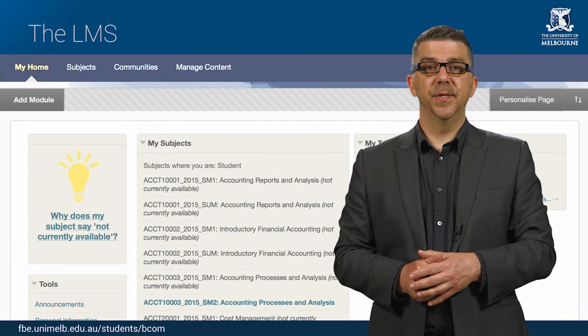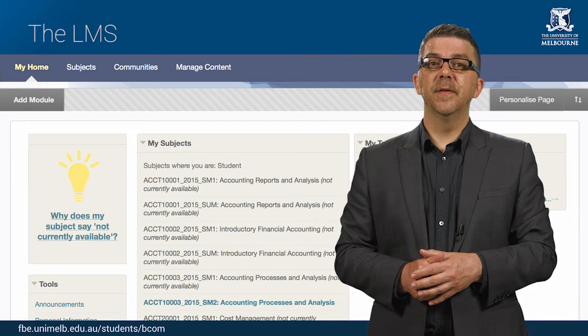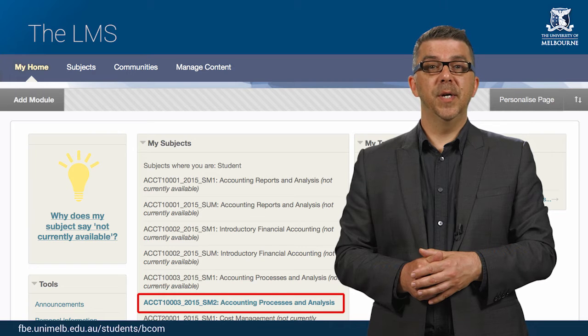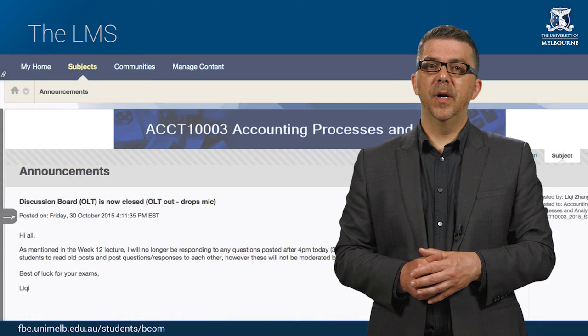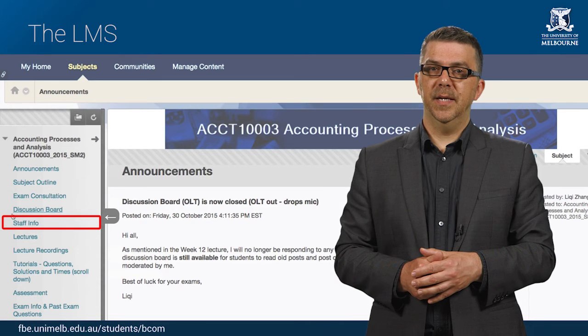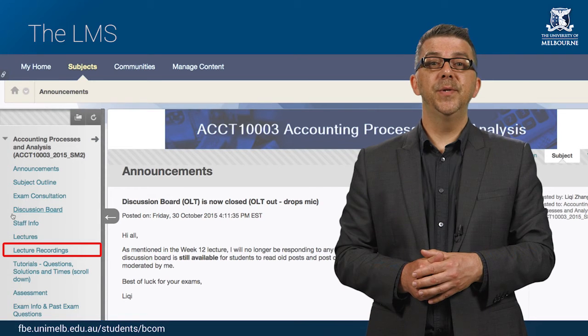The Learning Management System, or LMS for short, is the University's online system for delivering subject content to students. When you are enrolled in a subject, you will automatically be given access to the subject's LMS site. You can access the LMS through MyUniMelb. You will be able to read a subject guide, find the contact details for lecturers and tutors, view a schedule of the topics covered each week, and download lecture notes or listen to lectures that have been recorded.